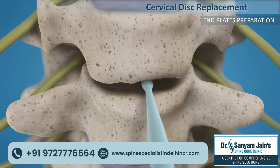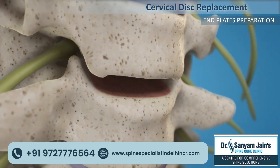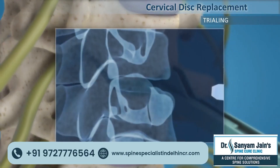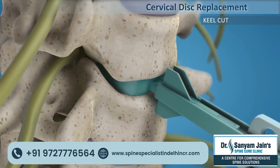The end plate is prepared to stimulate the bone graft, and a trial system is inserted inside the gap. The trial system is checked under SIAM guidance for the appropriate size.